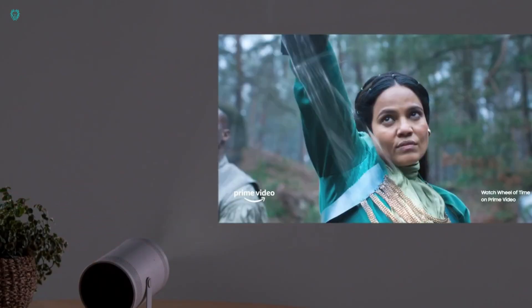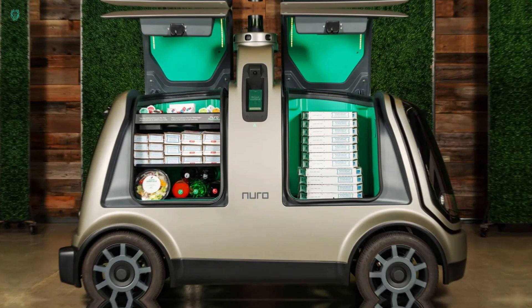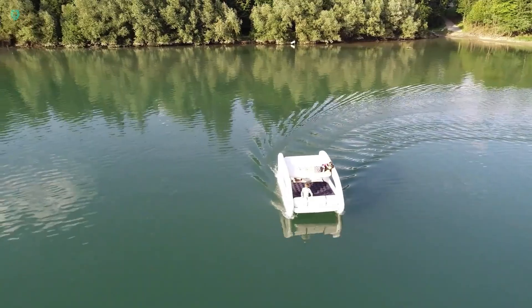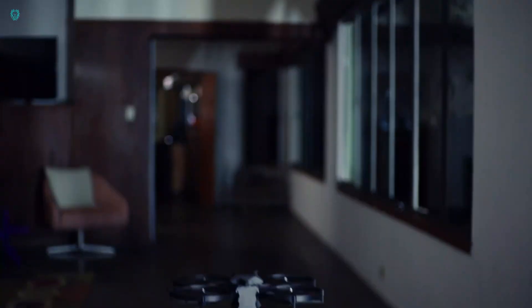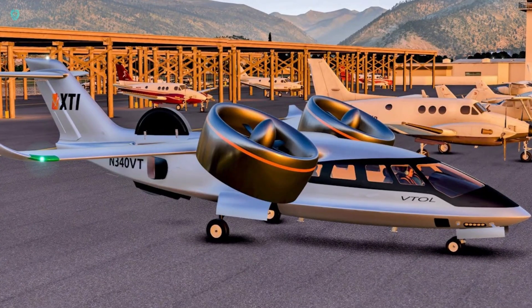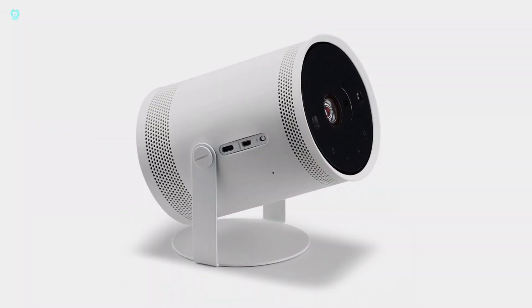Hey fans, welcome back. In this video, featuring amazing inventions you should see. From groundbreaking technologies to awe-inspiring creations, we showcase the best of human ingenuity and creativity. Dive into a world of innovation and discover what's shaping the future right before your eyes.